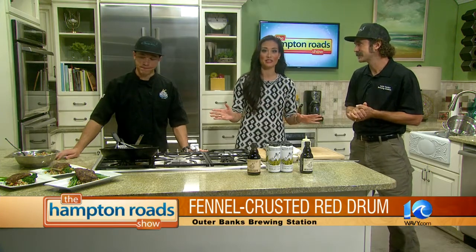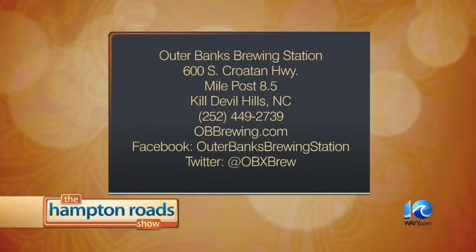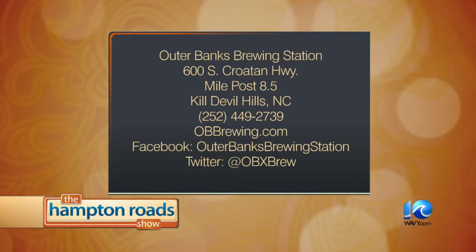Thank you guys so much for coming in — everything looks fabulous. If you want to pay a visit to the Outer Banks Brewing Station, they're at 600 South Croatan Highway, Milepost 8.5 in Kill Devil Hills, North Carolina. Give them a call at 252-449-2739. They're online at obbrewing.com, on Facebook at the Outer Banks Brewing Station, and Twitter at obxbrew.